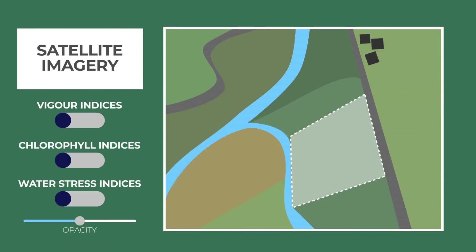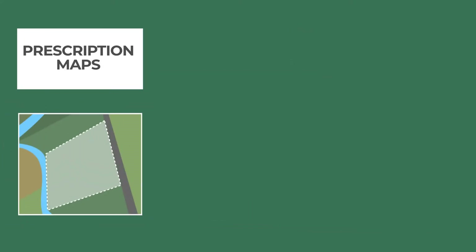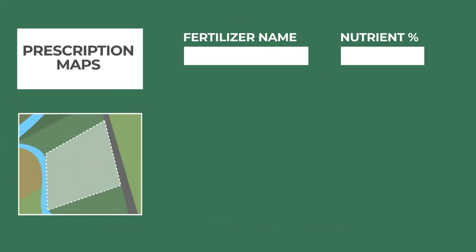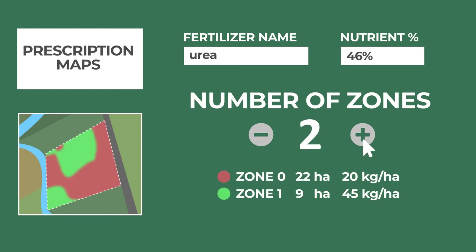The Vigor, chlorophyll and water stress indices developed by our R&D team on the basis of satellite imagery allows you to assess crops health remotely and plan your field activities effectively. You can also obtain prescription maps from the vegetation indices to customize the optimal nitrogen doses for each area of the field.